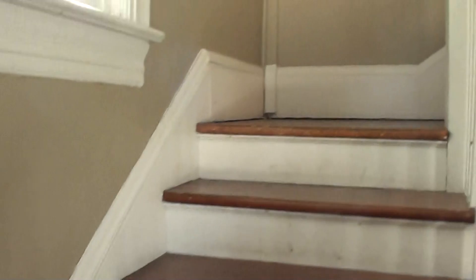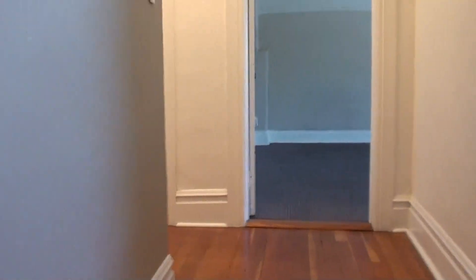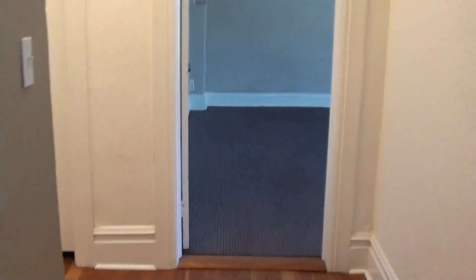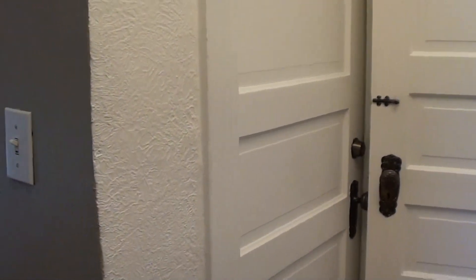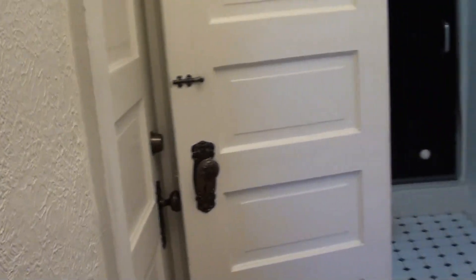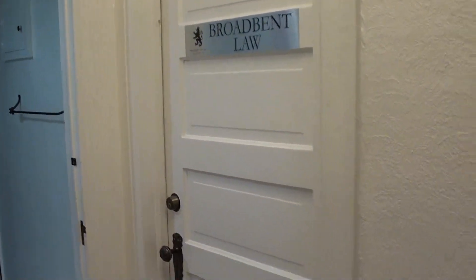Heading upstairs, we'll see the two north offices. You can see these are all the original wood floors. It opens up right here into the hallway. Of the different offices we're going to have, there's a restroom up here. This one's going to be a massage business. We've got a lawyer here as well. And then these are the north offices that are available.